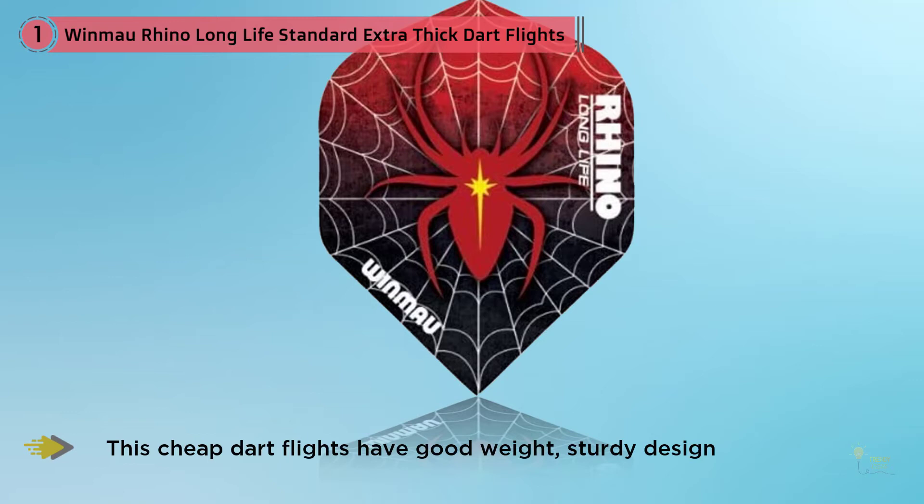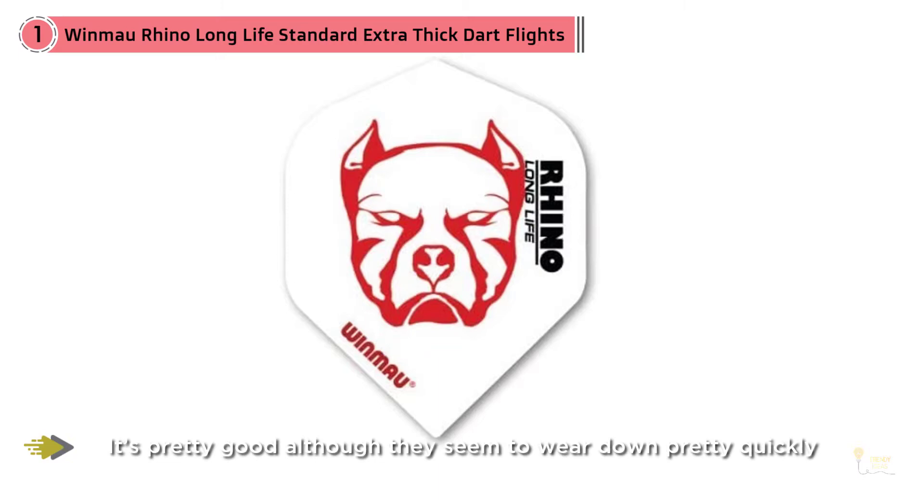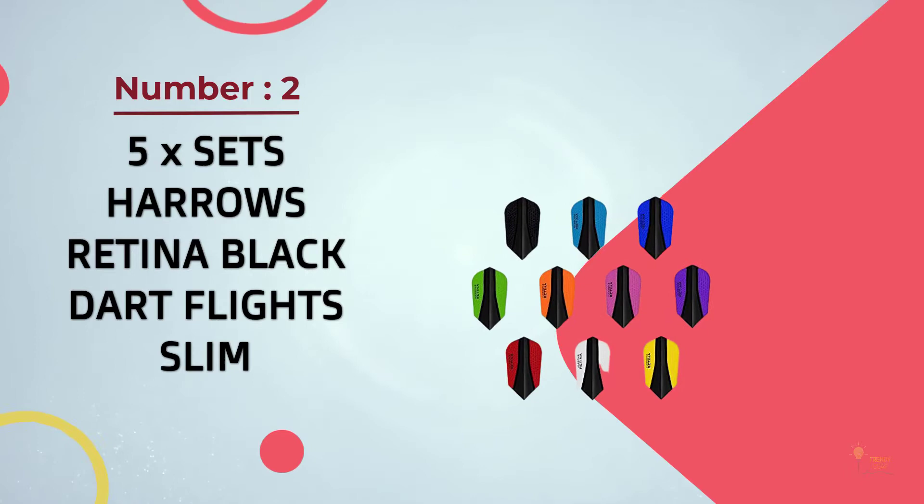We also write dart backboard articles for your wall protection, so you can check that article if you want. For just 10 times mixed sets of the plain Rhino colors, place the order for the 10 sets and drop us a message asking for just the plain colors and we can arrange that for you. Number two: five-time sets — Harrow's Retina Black Dart Flight.